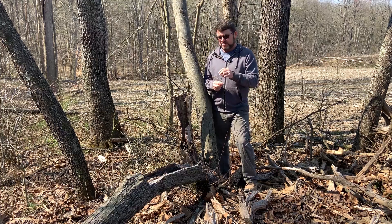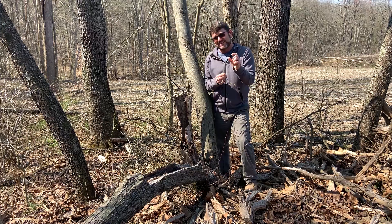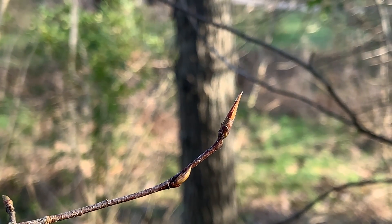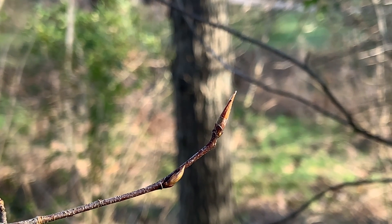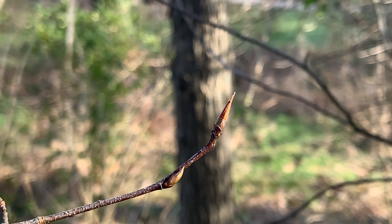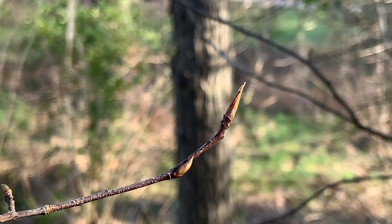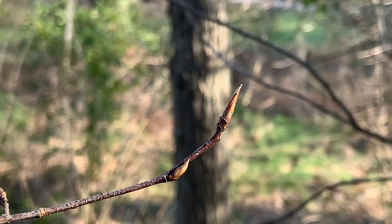Another great ID characteristic for serviceberry are the buds. Among fairly common trees in Ohio, American beech has that long cigar-shaped bud, but second in length to that is often serviceberry. Serviceberry buds will get to be about a half inch or so in length. They don't have nearly as many bud scales, and those bud scales may be a little bit fringed or hairy. The twig will be a reddish brown, and oftentimes you're going to see little dots or lenticels on the twig, which is another good ID characteristic for serviceberry.